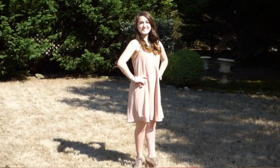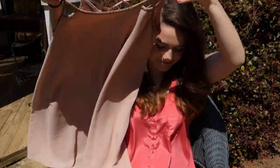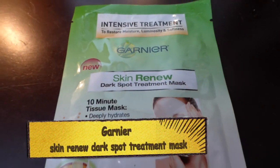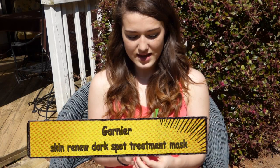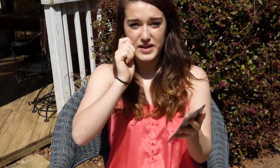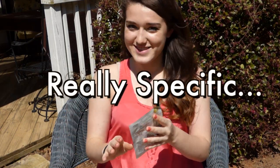I really like the flowy feel and it's a good, nice spring color. Next is beauty. I have these new things I've been trying and I really like them. They are the Garnier Skin Renew Dark Spot Treatment Mask — it's a face mask that you take out and put on for 10 minutes, rub it in, and then after you peel it off you just rub in the excess moisturizing stuff they have in there.